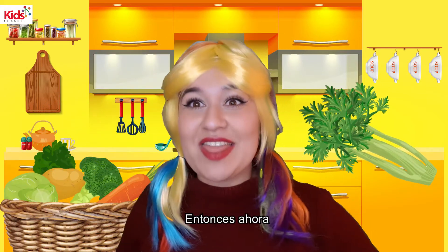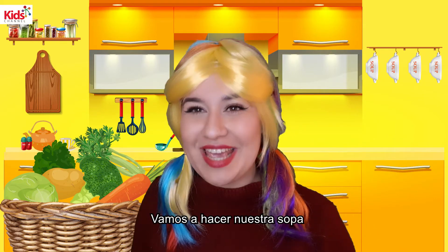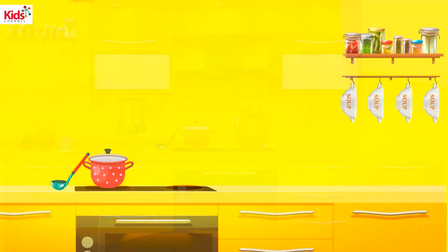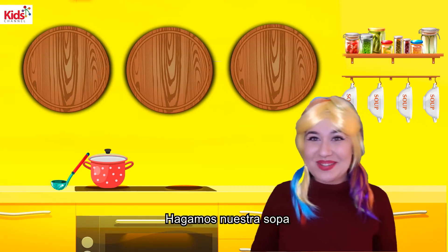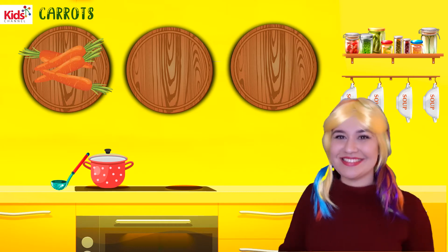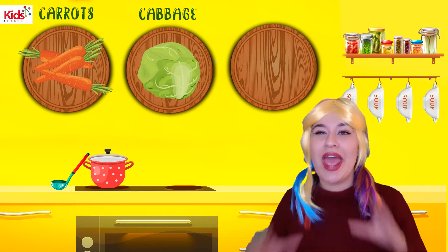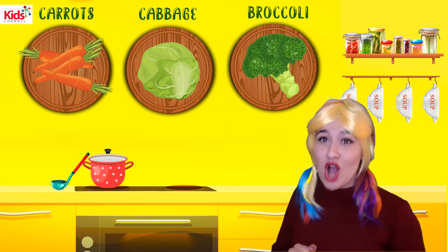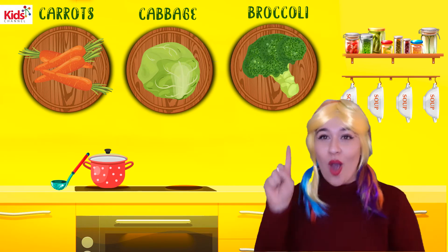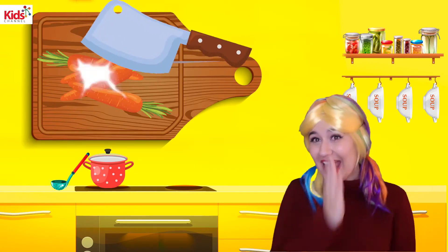So now that we found all of our vegetables, we can make our soup. Let's make our soup. Carrot. Carrot. Cabbage. Cabbage. Broccoli. Broccoli. Let's chop some carrots. Carrots.